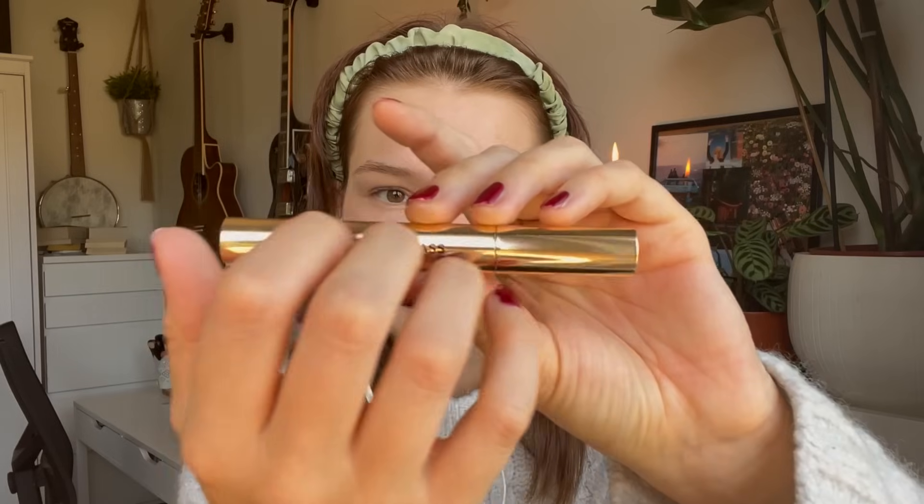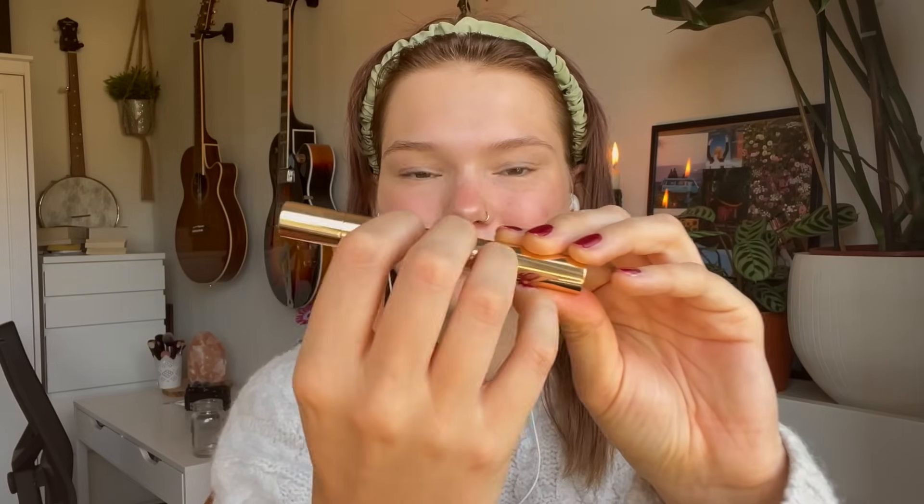I'm going to show you a new product that I got — this is the Hourglass Lip Plumping Gloss. I think this went viral somewhere, but I haven't seen it because I don't have TikTok. This is in the shade Lur, and it's this very, very sultry, glossy color. I'll apply it to my lips and show you.